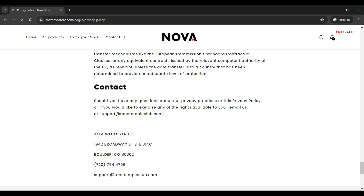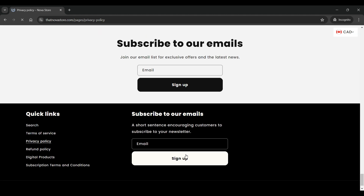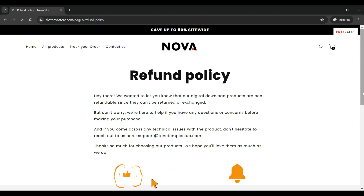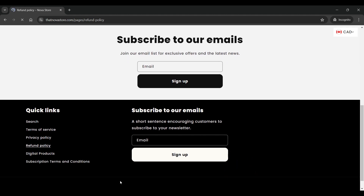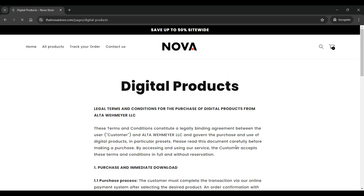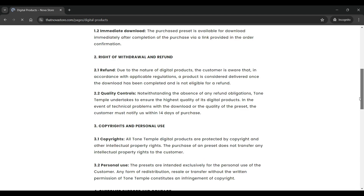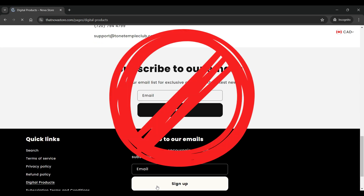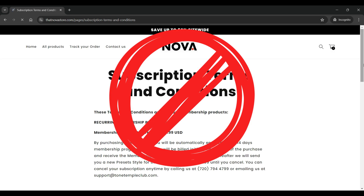Here are some more red flags: very few products listed on the site, may deliver inferior product quality, products not delivered at all, customer support not prompt enough, very slow dispatch, no support on refund requests. Hence, I recommend to stay far away from thatnovastore.com. In conclusion, thatnovastore.com is a suspicious site and we recommend to stay away from shopping on this site.